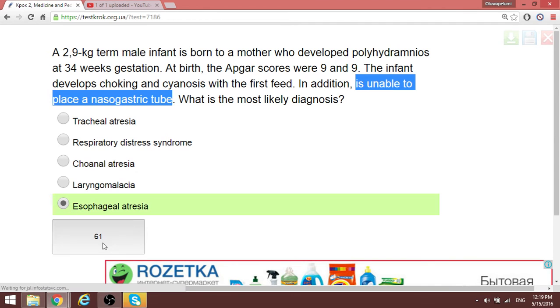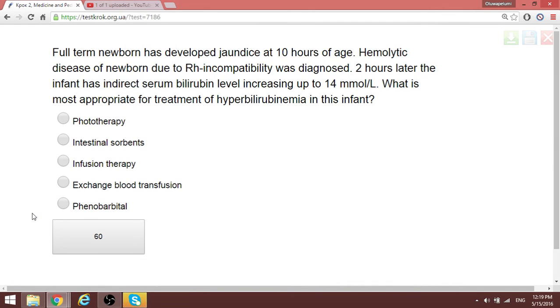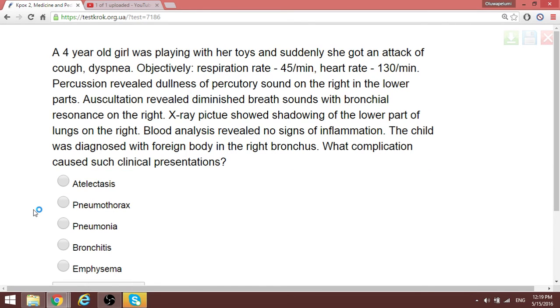A newborn developed jaundice at 10 hours of age; hemolytic disease of the newborn was diagnosed two hours later. The infant has an indirect serum bilirubin level increasing at 40 mmol per liter. The most appropriate treatment is exchange blood transfusion.